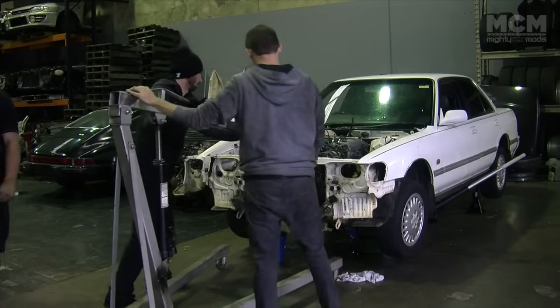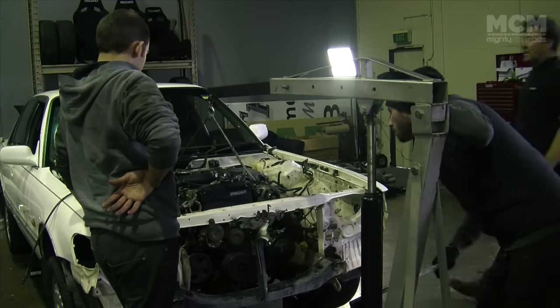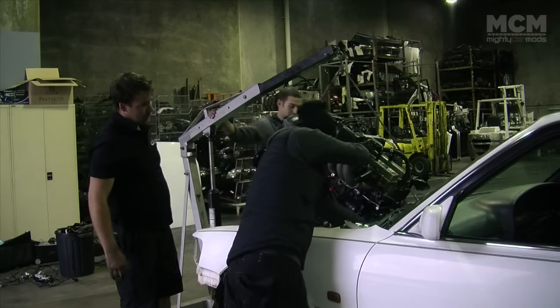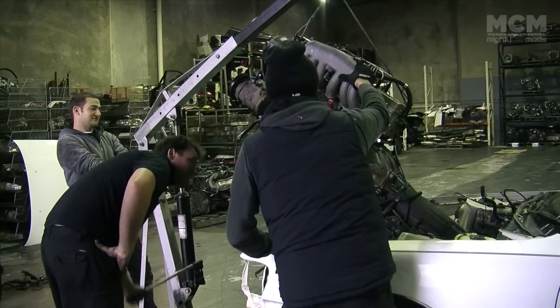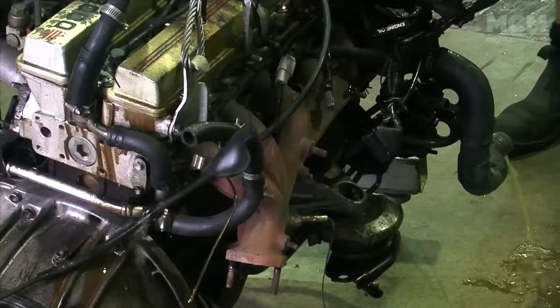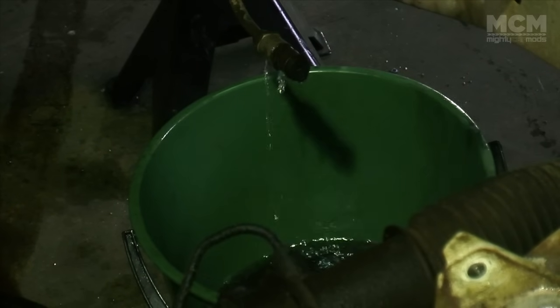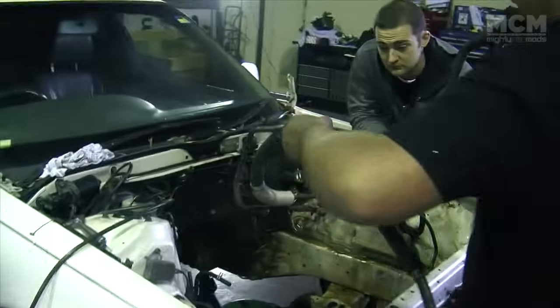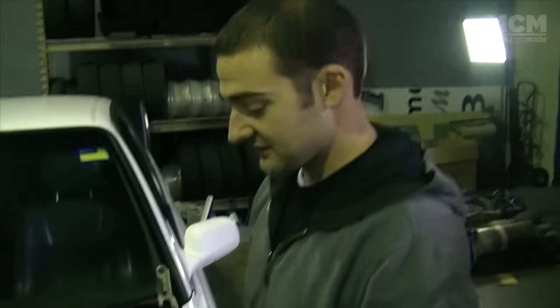Everything's been unbolted from the 7M, which is going in the bin. Now we've just got to attach up the crane and pull it out. We've had to grab all the power steering lines out of the half-cut, because on that car it's on the passenger side and on the Cressida it's on the driver's side, so we've got to use the lines that run all the way around the back of the engine to make it all fit. But it looks like it is going to bolt up, which is mad.